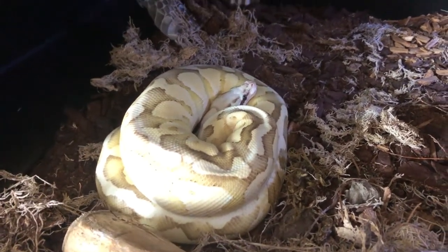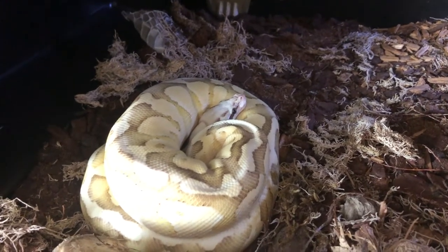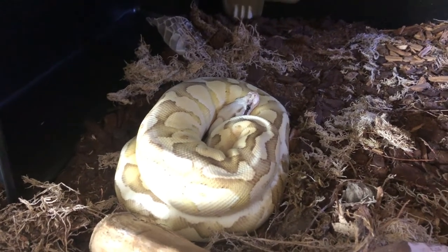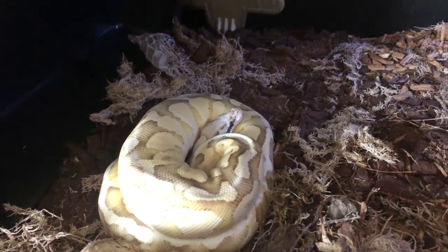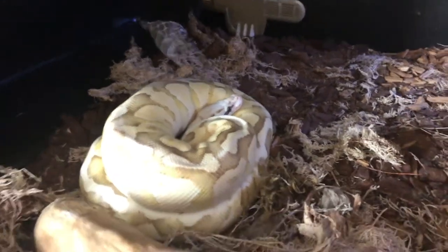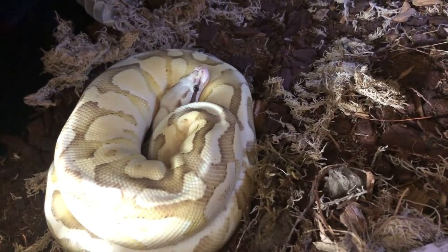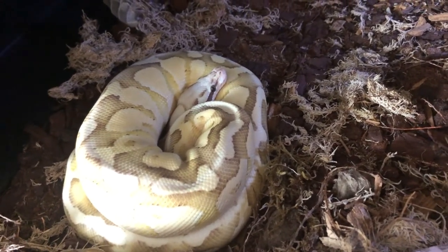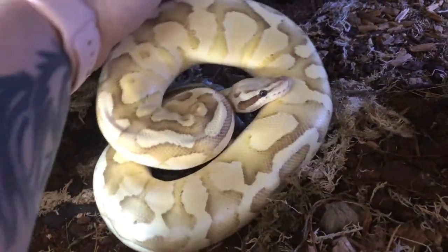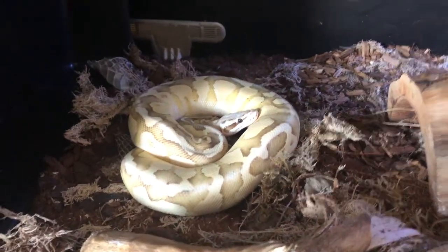We're up in Butter's vivarium and it is feeding day for him. We feed him once a week and he's on medium mice — pre-killed frozen thawed. I don't advocate live feeding unless it's absolutely necessary for the survival of the animal. As you can see he is settled in very well, he doesn't care that I'm stood here filming him. Let's get a light on you — there we go.